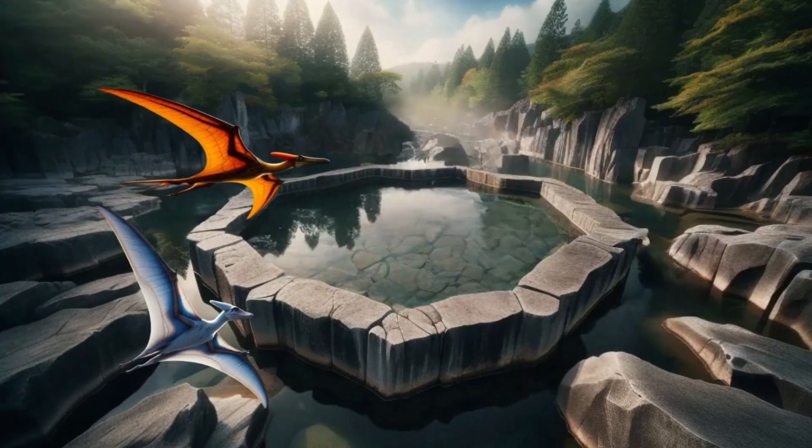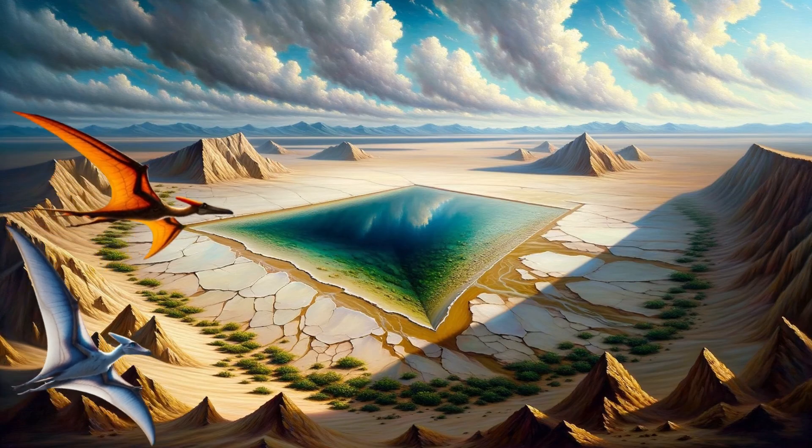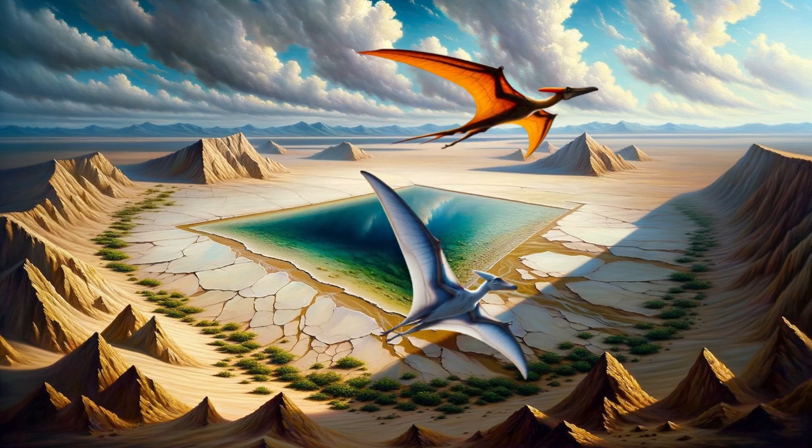Wow, that pond is shaped like a pentagon. That's really unique. This oasis is shaped like a trapezoid. How interesting. Every place has its unique shape and story.